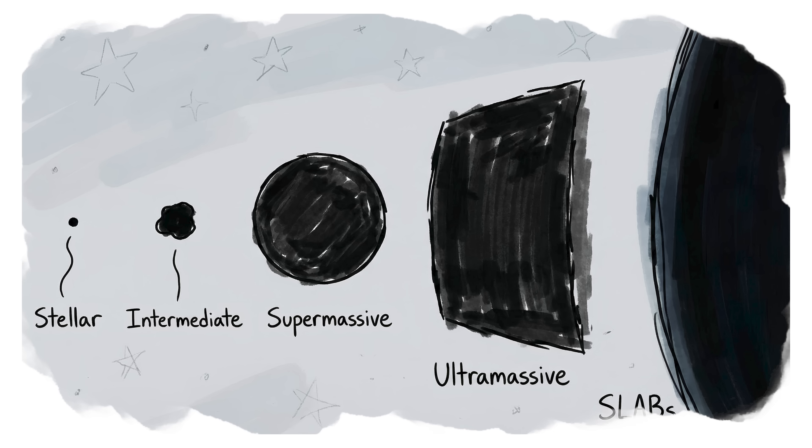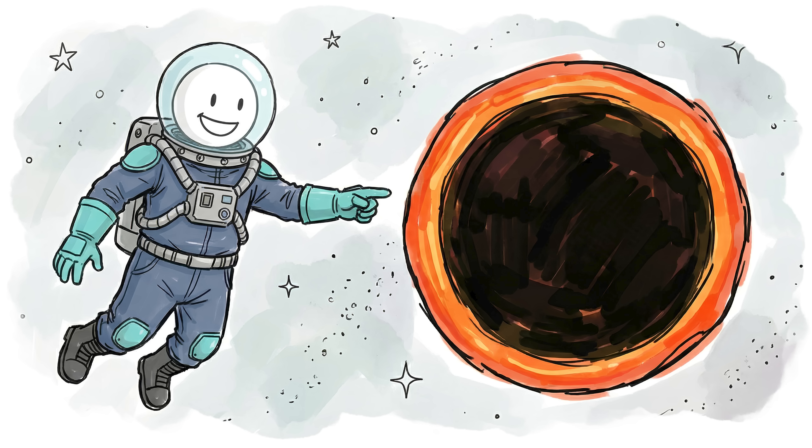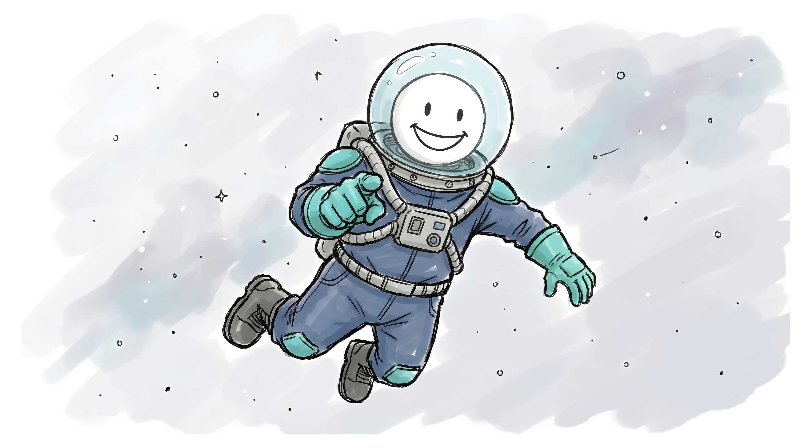So that covers the monsters we know exist. In part two, we are leaving reality behind and entering the realm of the impossible. Make sure to subscribe so you don't miss it. See you in the void.